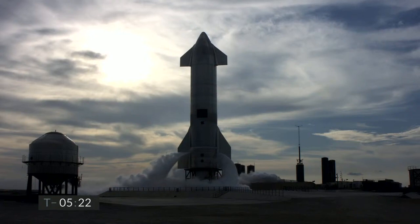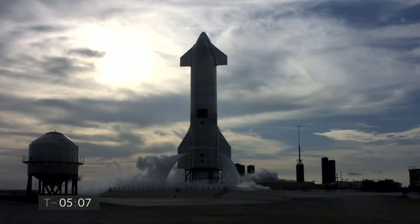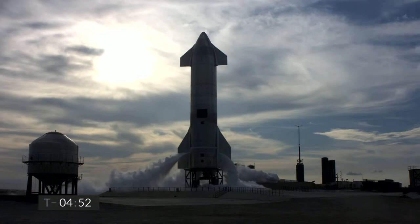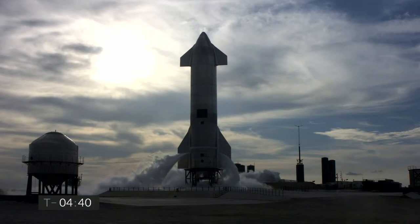Our FAA license is intact. We're at T-5 minutes to our second launch attempt of the Starship 10 test flight. We counted down earlier today, but the computer stopped the countdown just before liftoff, when the total thrust of the Raptor engine slightly exceeded the allowable limit. The SpaceX team determined the engines are good, and we decided to make another launch attempt.